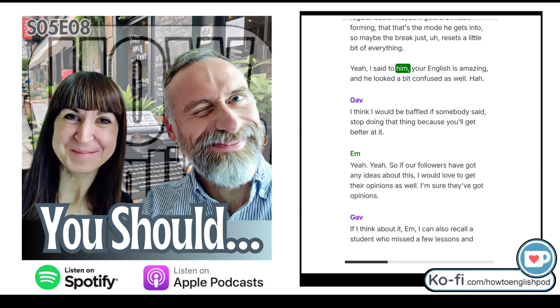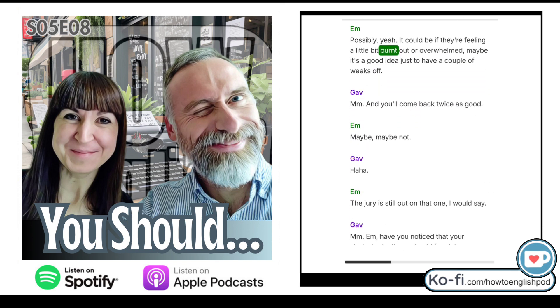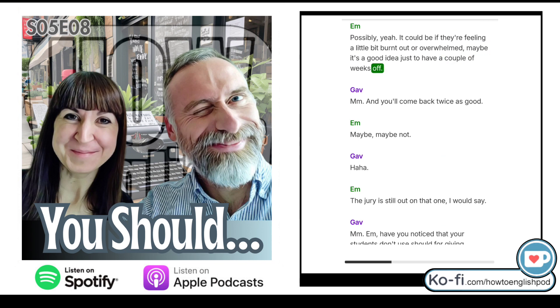I said to him 'your English is amazing' and he looked a bit confused. So if our followers have any ideas about this, I would love to get their opinions. I can also recall a student who missed a few lessons and when they came back, they were also very, very good — maybe that difference of fluency and confidence, without the doubt that may manifest itself during lessons. So can we suggest this for our students — take a little break and come back? Maybe, if they're feeling a bit burnt out or overwhelmed. The jury is still out on that one.